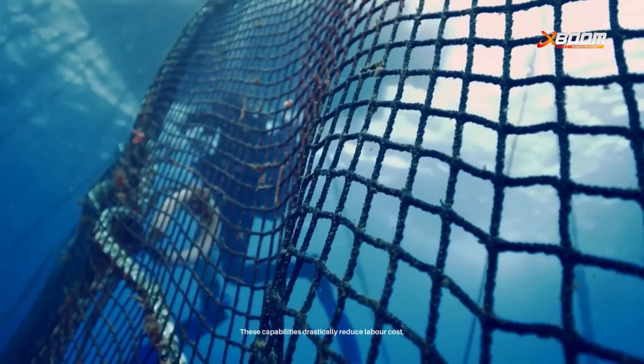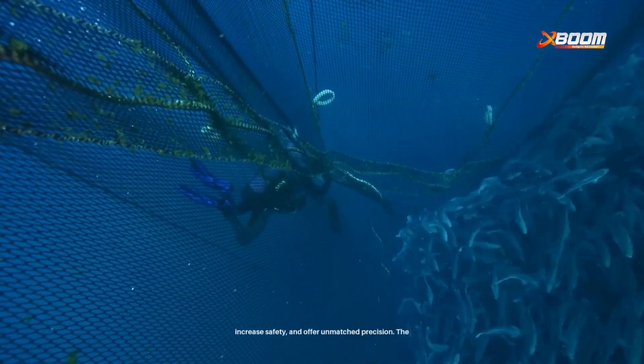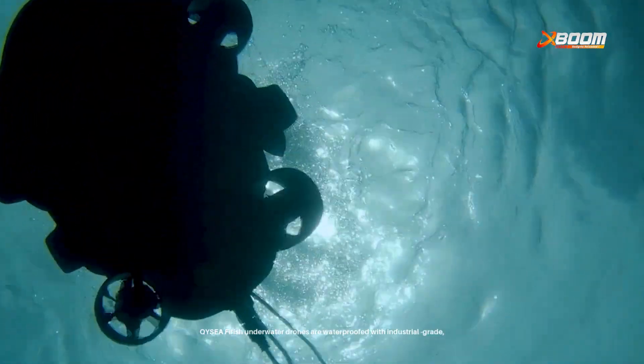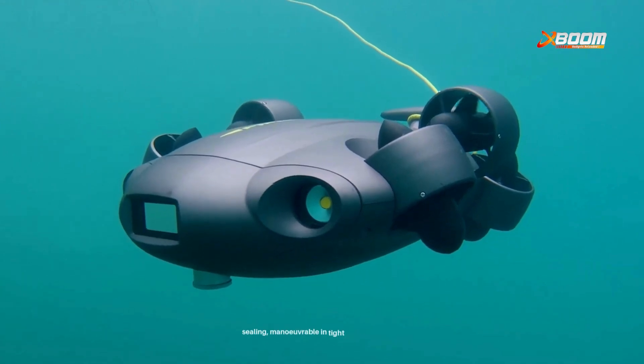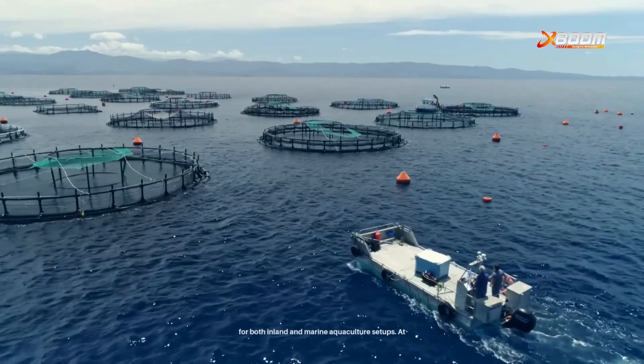These capabilities drastically reduce labor costs, increase safety, and offer unmatched precision. The FeeFish underwater drones are waterproofed with industrial-grade sealing, maneuverable in tight spaces, and ideal for both inland and marine aquaculture setups.